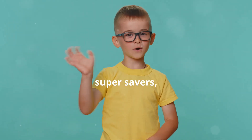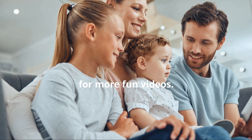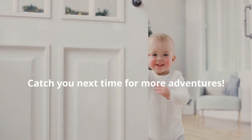So, Super Savers, that's a wrap on IRAs for Kids! Be sure to follow us on YouTube, Instagram, and Facebook at Enzo and Liam Kids Show for more fun videos. We've got loads of cool stuff to learn and explore together. Catch you next time for more adventures. Bye!